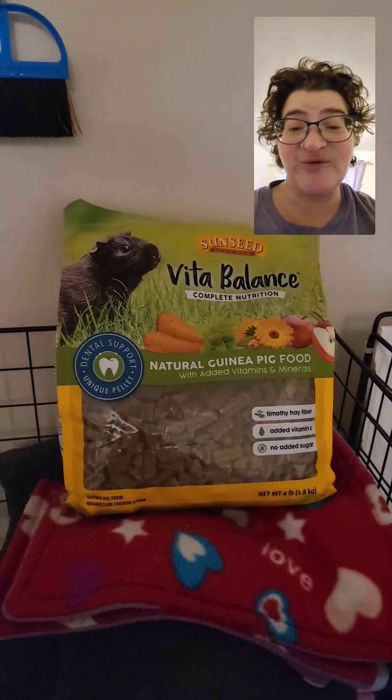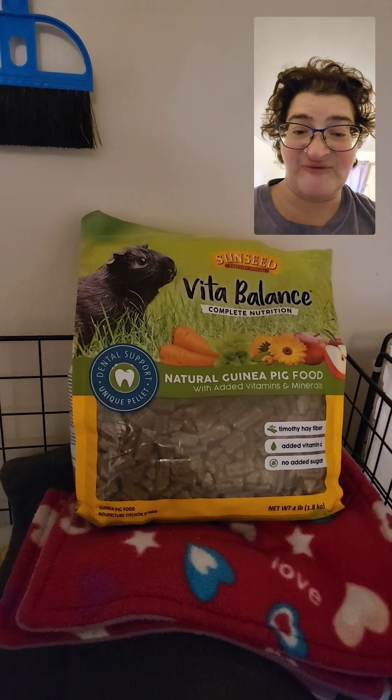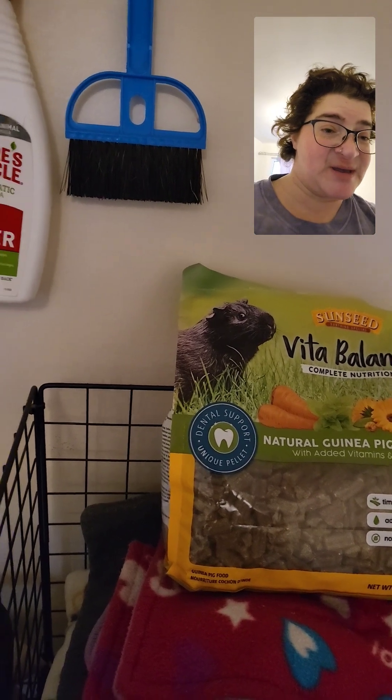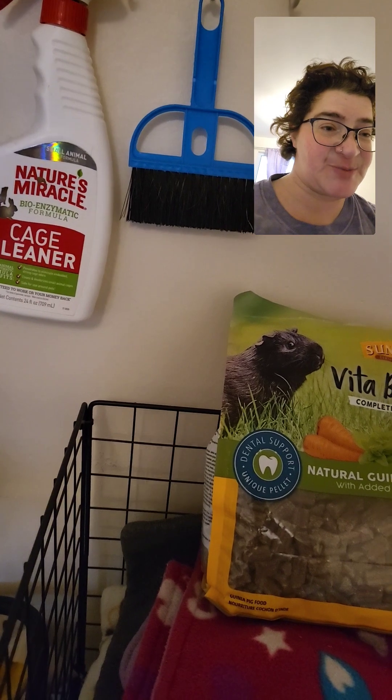I wanted to quickly show you a new type of food that I got through Amazon yesterday. I figured I would try it out because I like to give a variety of food for them when it comes to pellets. I usually look for different brands of Timothy-based pellets and all that.